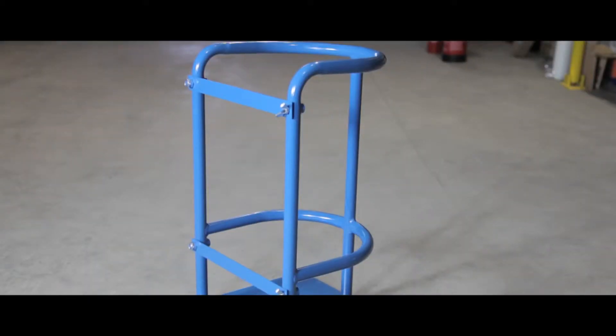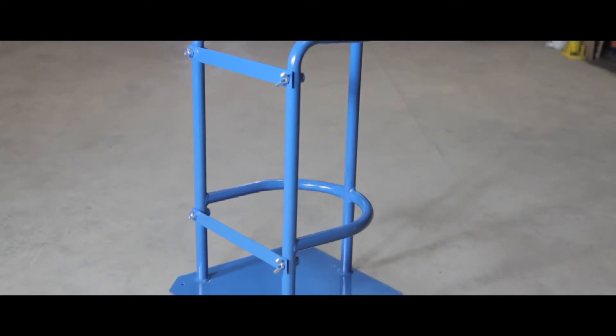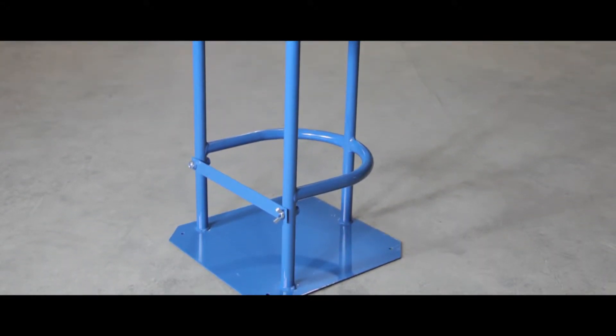This cylinder holder is perfect for single storage of large gas cylinders in any commercial or industrial environment.